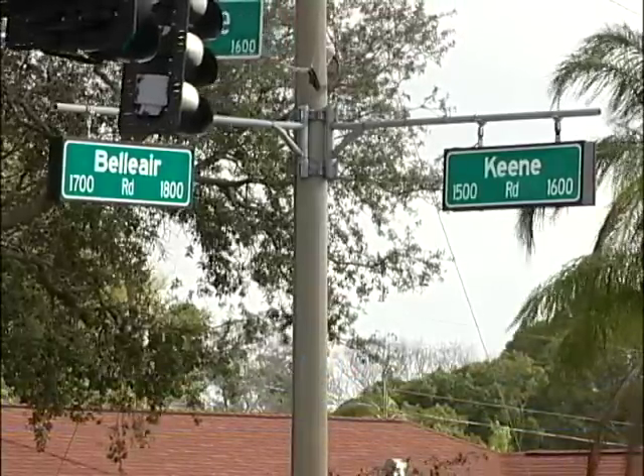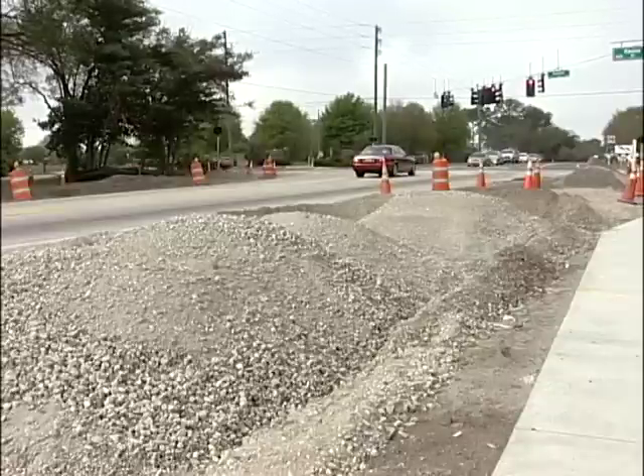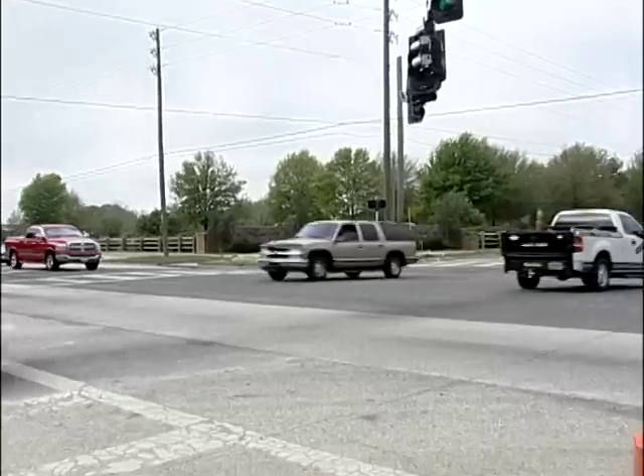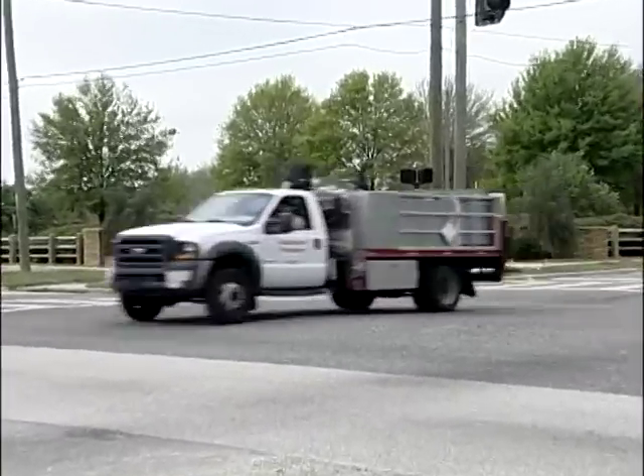That's what's happening at the intersection of Bel Air and Keene Roads in Mid County. This busy intersection sees tens of thousands of cars on a typical weekday, and the old traffic routing led to considerable congestion and a potentially challenging situation for pedestrians accessing Eagle Lake Park.